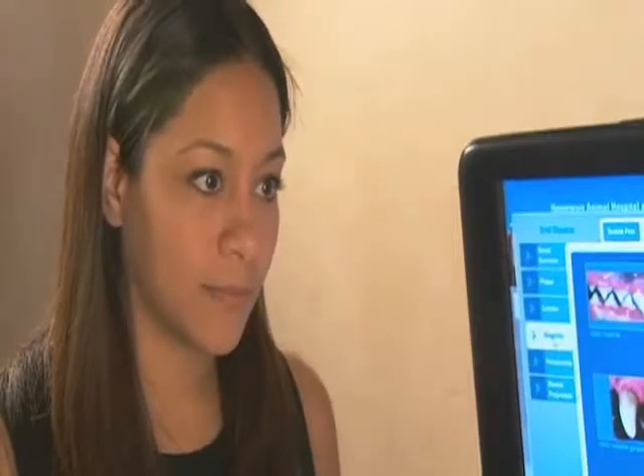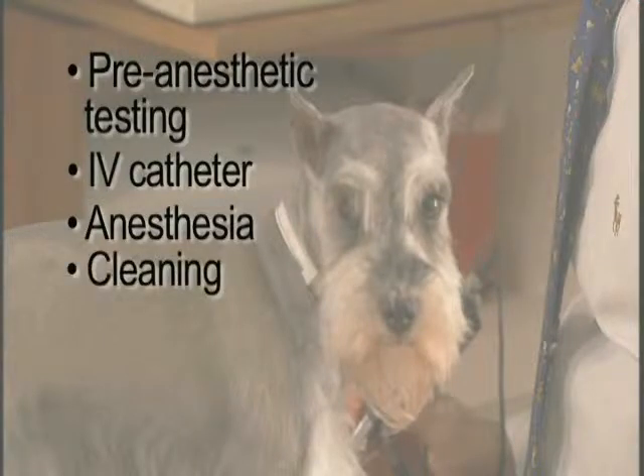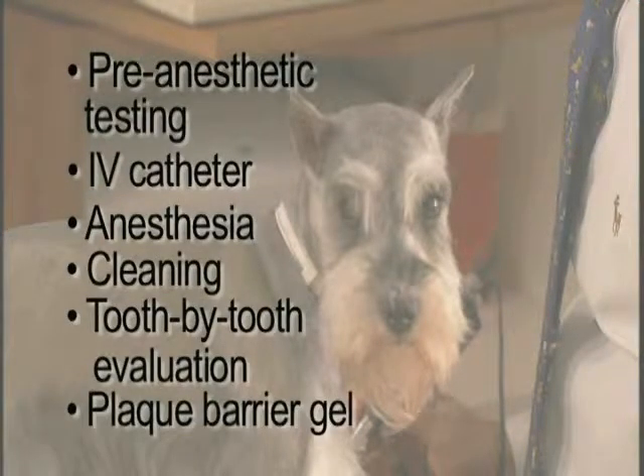These steps may include pre-anesthetic testing and IV catheter, anesthesia, cleaning, tooth-by-tooth evaluation, and plaque barrier gel.